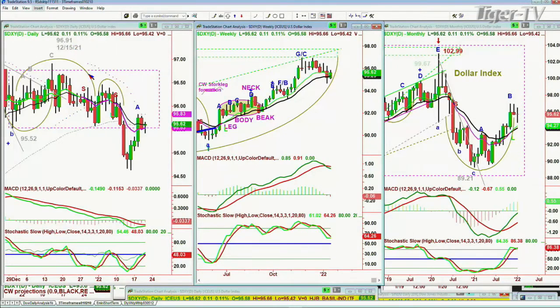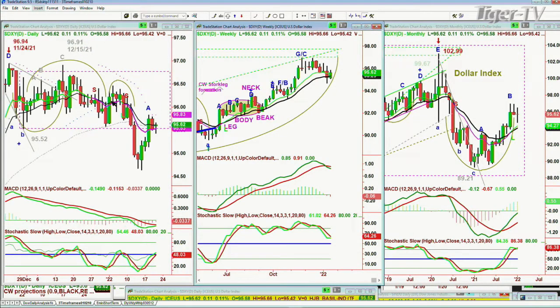Let me just show you the dollar here. The dollar is up, but under the rectangle.